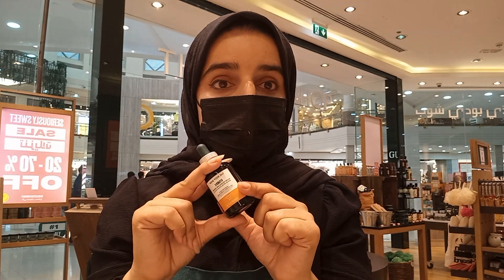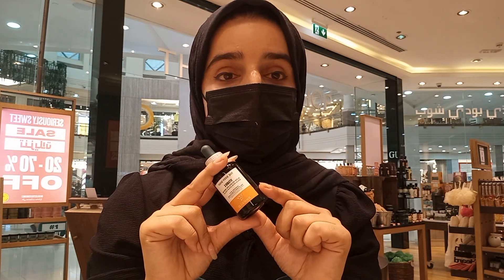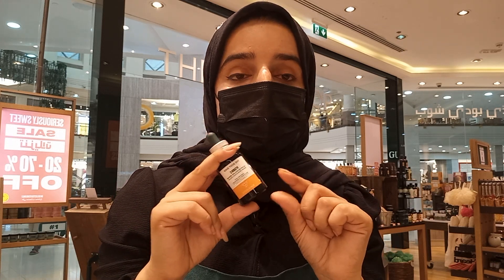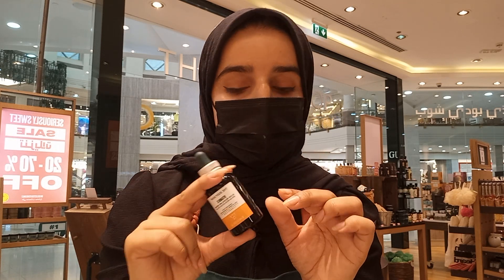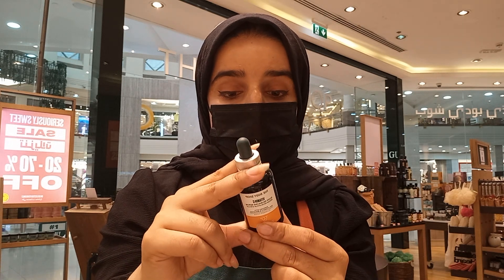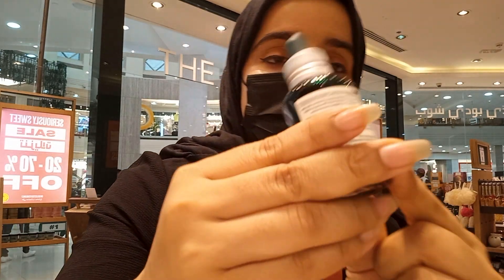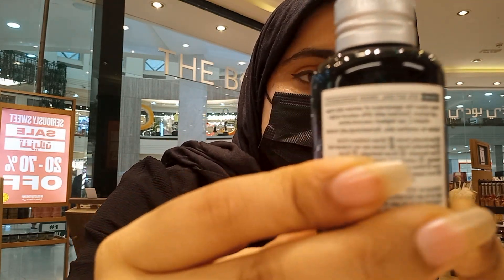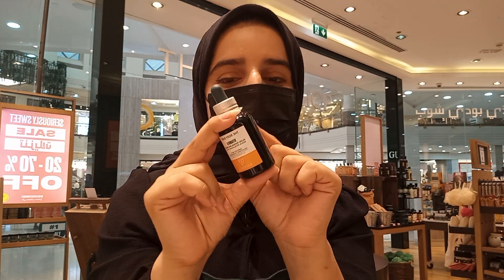Women with pigmentation and even those during pregnancy can use it. The Body Shop products are very safe to use during pregnancy because they don't contain harsh chemicals — they are 100% vegan. This serum is also 100% vegan, and 92% of its ingredients are from natural origins.